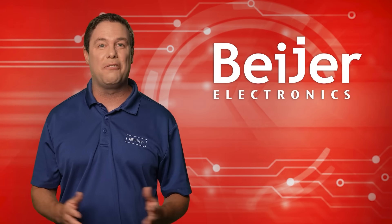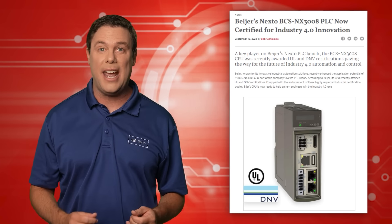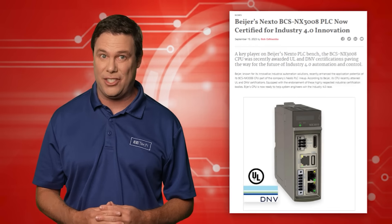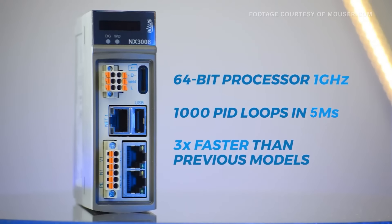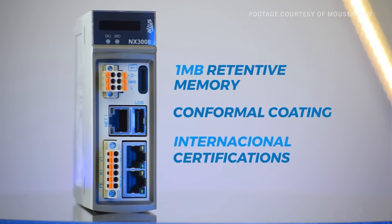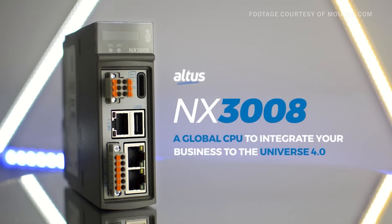Bayer Electronics is one company up to the 4.0 challenge. Bayer recently announced the exciting news that their BCS NX3008 CPU in the Nexto PLC series has obtained crucial UL and DNV certifications. Bayer's CPU boasts a 64-bit ARM processor at 1 gigahertz managing a thousand PID loops in five milliseconds. These specs ensure top-notch speed and performance for industry 4.0 applications, providing engineers with a new trusted and safe resource to help design an improbable future — even one with flying dogs.